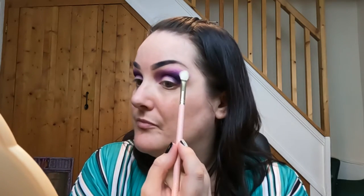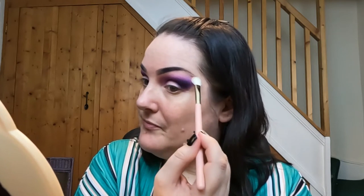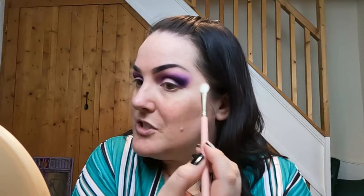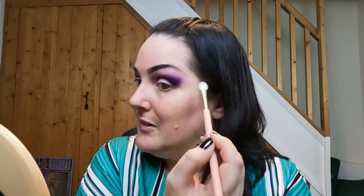It looks perfect like this, but since it's my first time trying not just this palette but this brand, I just want to make sure I really get a good feel for how the shadows work. That is looking stunning. Now we are on to the shimmers. I haven't decided whether I want to use two or three - I think I'm just going to go with two on the lid, just to give them their chance to shine.